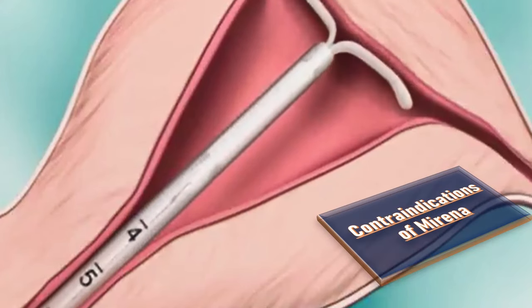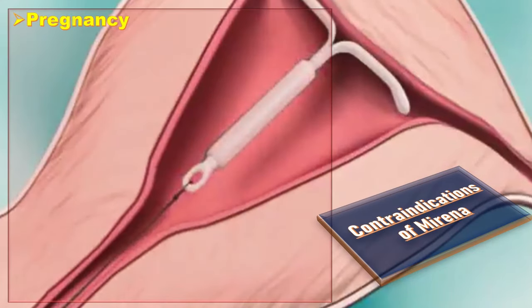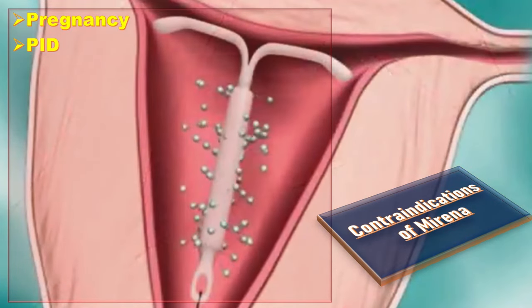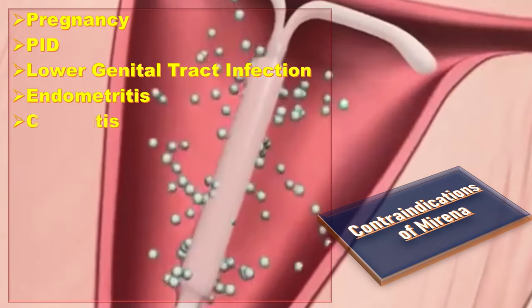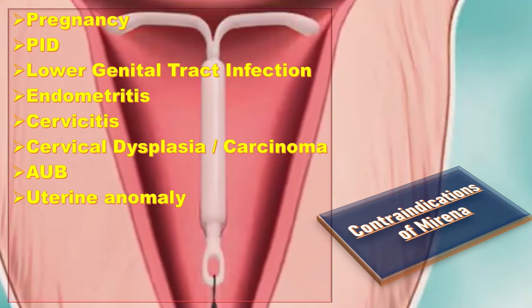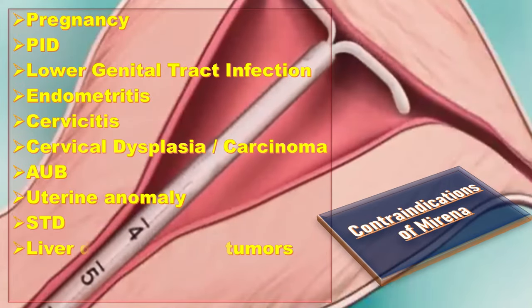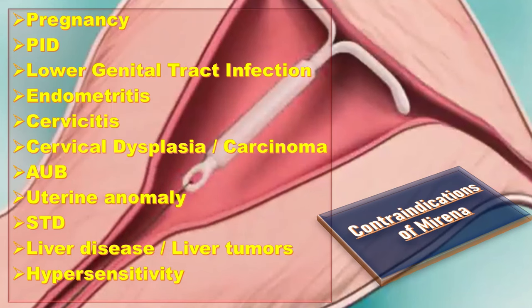What are the contraindications of Mirena? The list includes: known or suspected pregnancy, current or recurrent pelvic inflammatory disease (PID), lower genital tract infection, postpartum endometritis, cervicitis, cervical dysplasia or carcinoma, undiagnosed abnormal uterine bleeding, congenital or acquired uterine anomaly which distorts the uterine cavity, acute liver disease or liver tumor, and hypersensitivity to the constituents of the preparation.